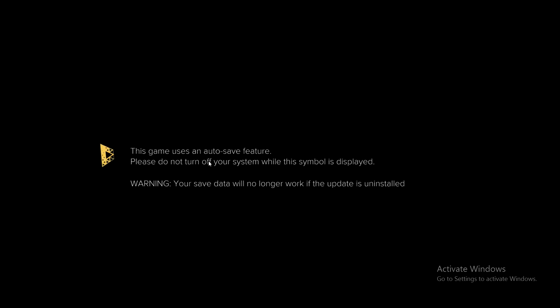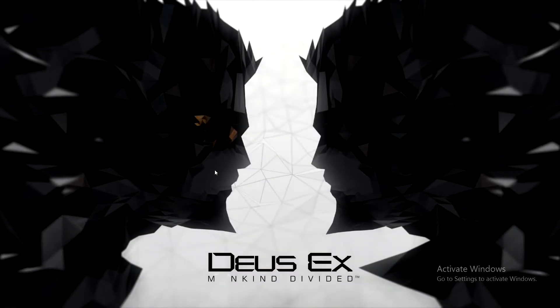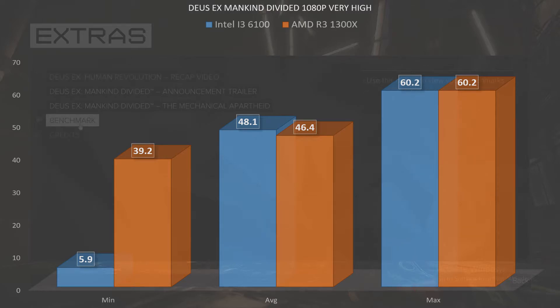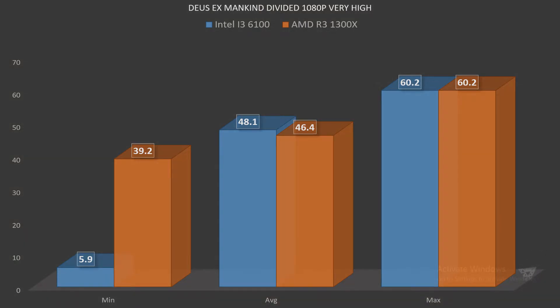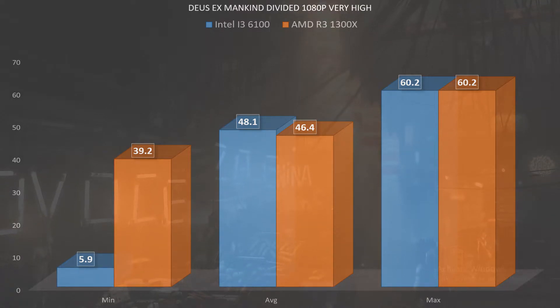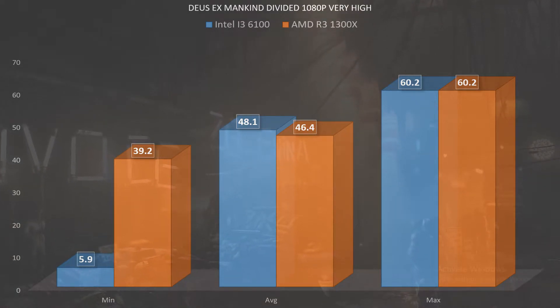But how does it translate into gaming? Let's take a look at some 1080p gaming in the titles most requested on Twitter. To start, let's look at Deus Ex: Mankind Divided at 1080p with very high settings. We'll see that the i3 actually had a huge dip down to a 5.9 FPS minimum — likely a CPU bottleneck since we used the same GPU, a GTX 1060 3GB, on both ends. You had a very respectable min of 39.2 with an average of 46.4, falling just short of Intel's 48.1, and both matched on the max at 60.2.